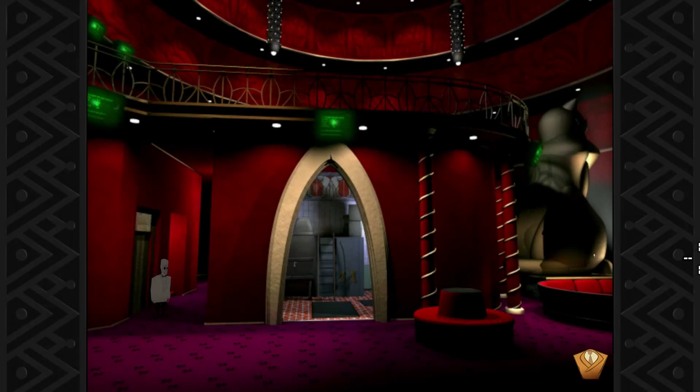Good evening, madame and monsieur. This is Phantom Phoenix and we're back in Grim Fandango. So we spent almost the entire last episode exploring the city and talking to different characters. There were many of them. And I got some idea of how I could solve all those tasks I need to solve — the puzzles, the objectives.